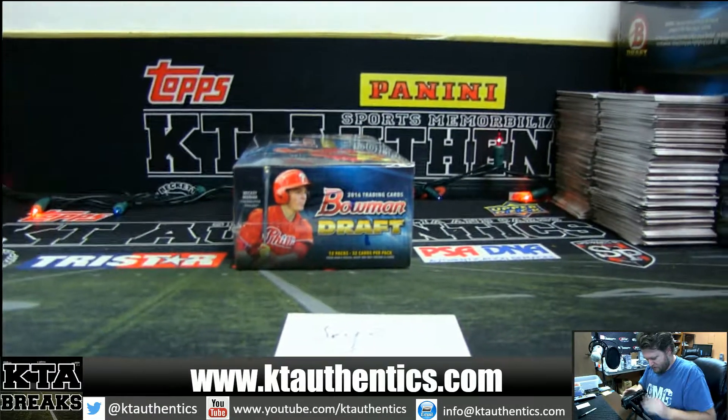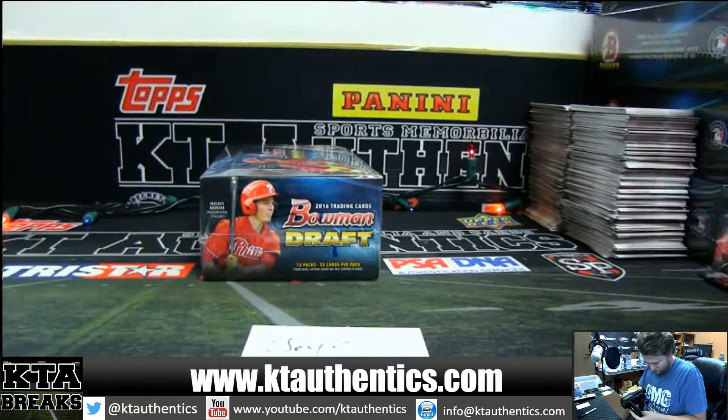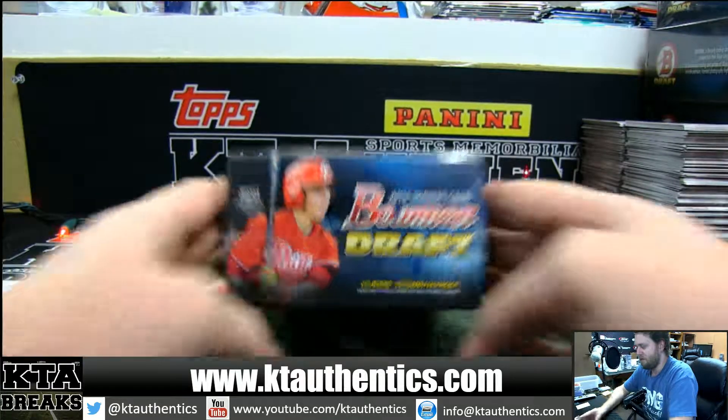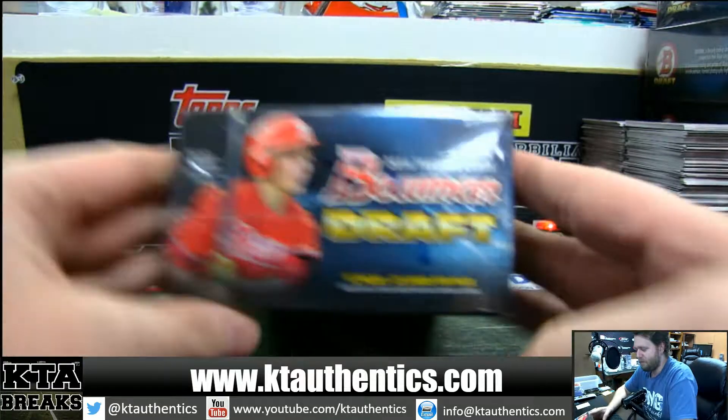Jay-Z is at KT Authentics — at least one of them is. Jay-Z is going to do Box 5 of Bowman Draft.